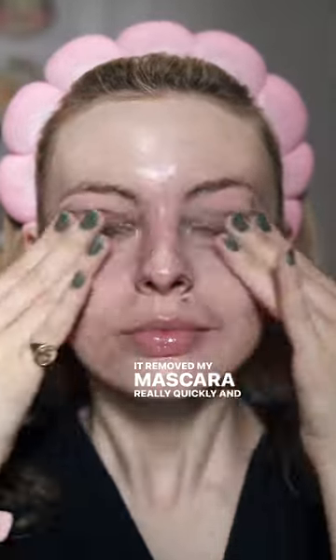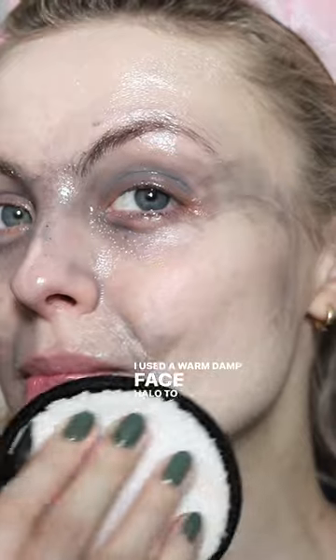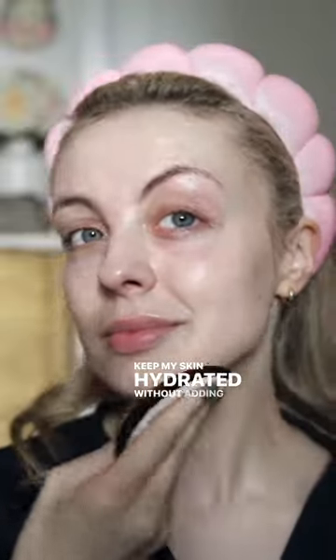It removed my mascara really quickly and it didn't feel like I was tugging on my skin. I used a warm damp face halo to remove it, which worked really well. I love that this balm contains ceramides because for me they keep my skin hydrated without adding to the oiliness.